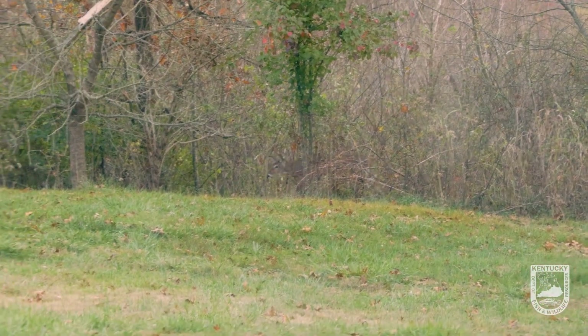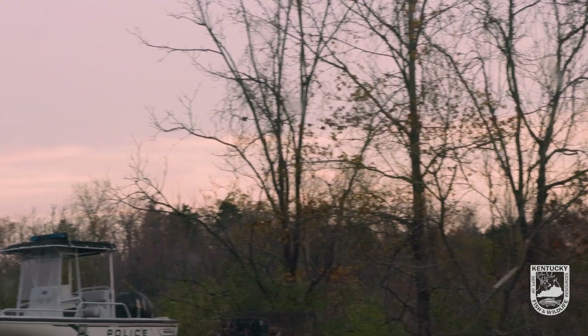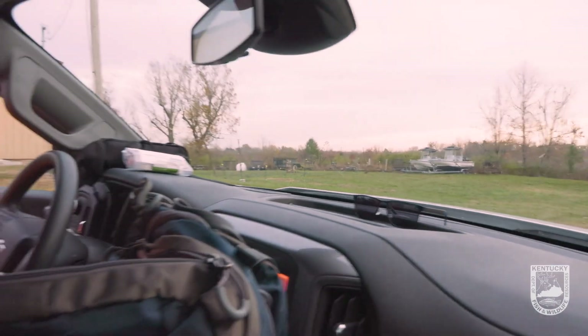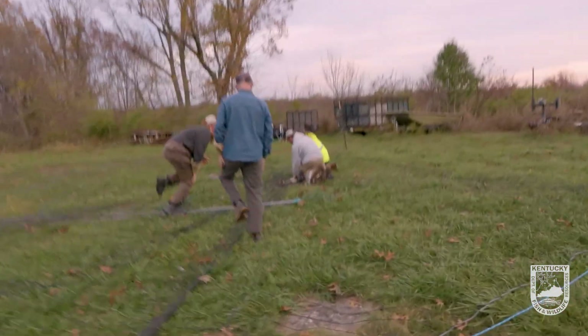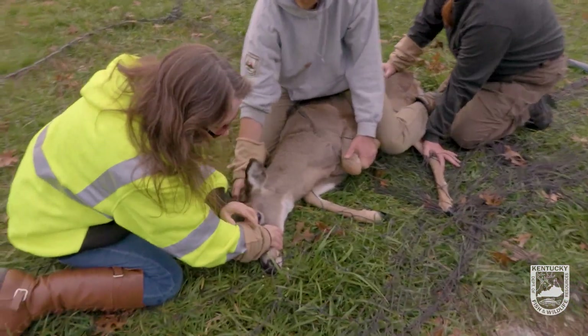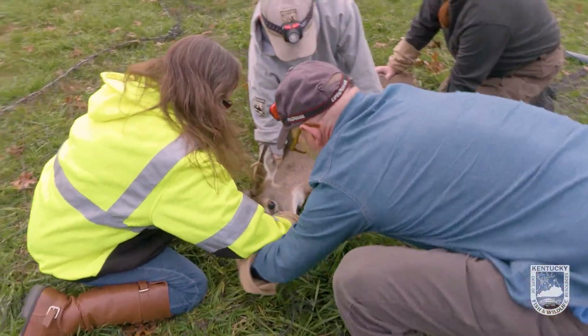Here they come. We're just waiting on these deer to walk under the net. It's about to happen. Watch it. All right, go get her, go get her. Easy.